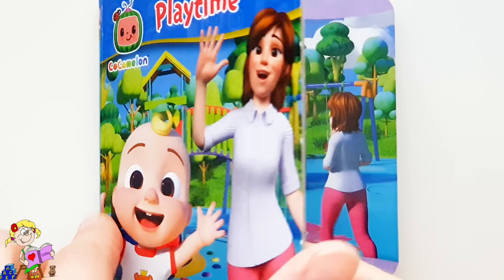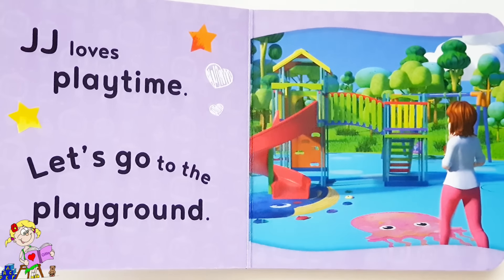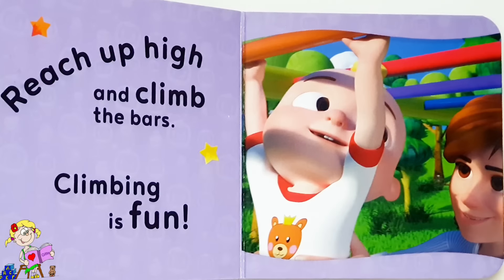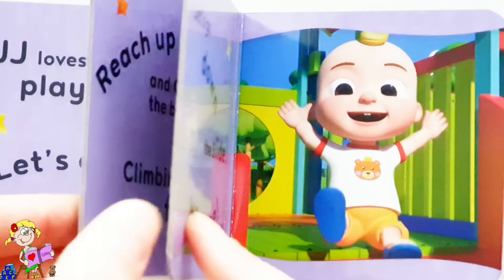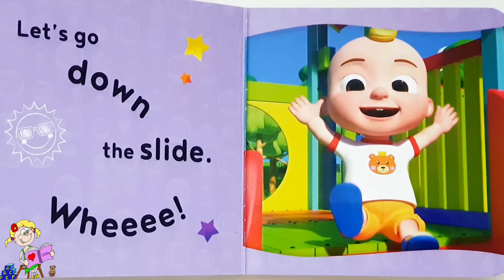Playtime! JJ loves playtime — let's go to the playground. Reach up high and climb the bars — climbing is fun! Let's go down the slide. Wee!